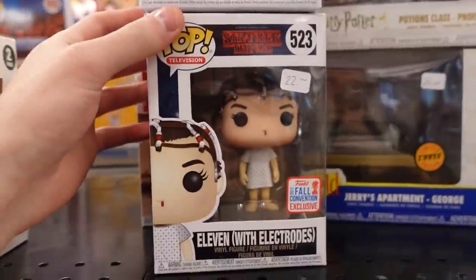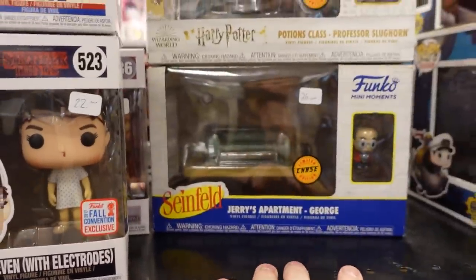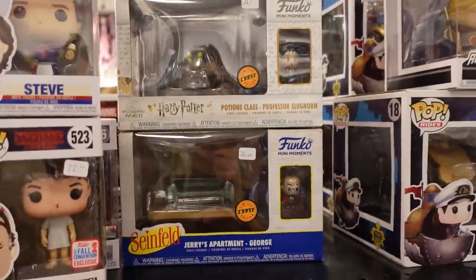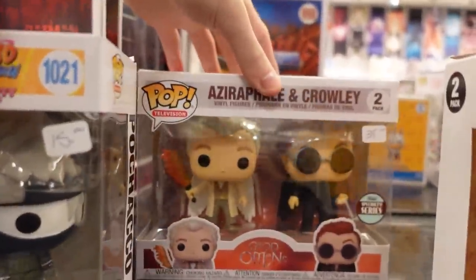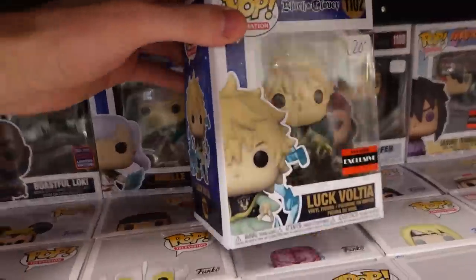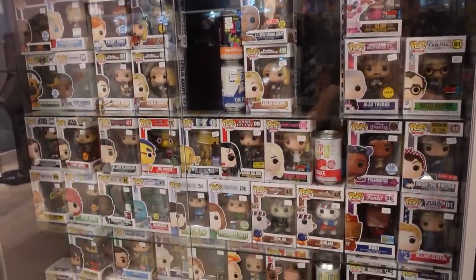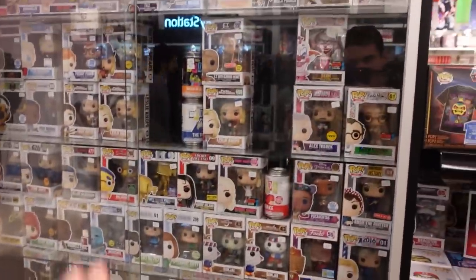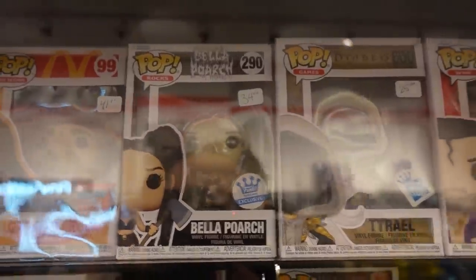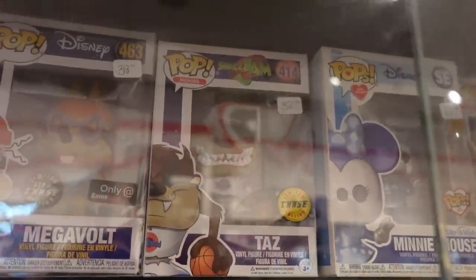They have Steve from Stranger Things as well as Eleven with Electrodes — NYCC, love that sticker. And then we also do have some Harry Potter and Seinfeld Chases. Right here they do have Pochaca from the Hello Kitty and Naruto collab, as well as the 2-pack from Good Omens. Right here this is actually a pretty cool find — we have a Luck Voltia here. So this is one of their Grail cases, but there's really nothing above like 60 bucks I feel like, so it's not too crazy. Up top here they have Bella Poarch, Tyrael, and Razor Ramon. They do have the original Space Jam Taz Chase, which is pretty nice.